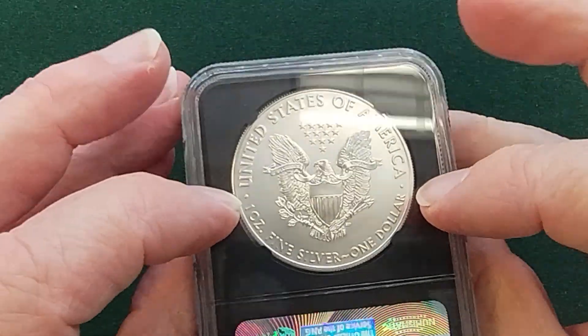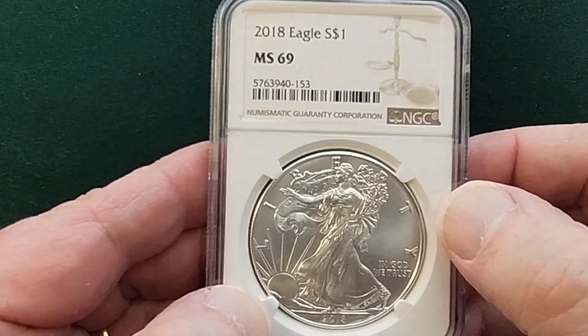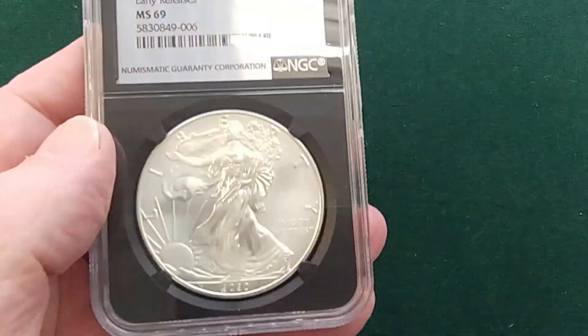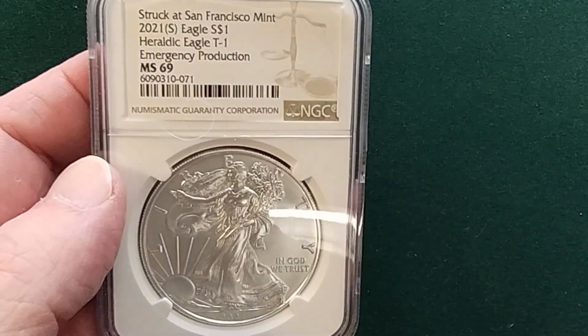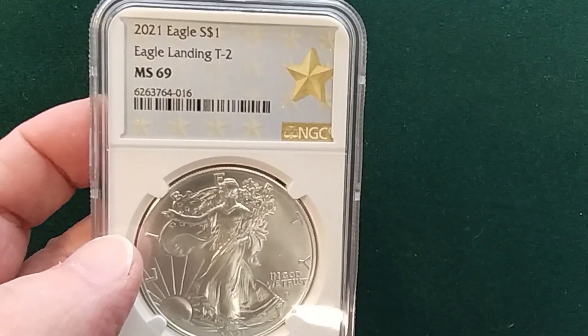You may get a black holder like this — black core — but most likely a white core. Most of the time they're going to be white core. Some of them are going to be in the new holders, some in the old holders. There are many different dates. This is a whole box I'm pulling from. There's even an emergency production year in there.